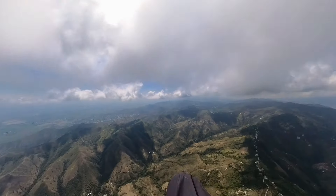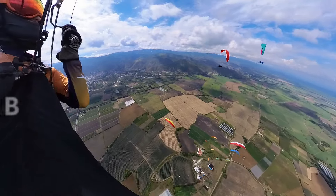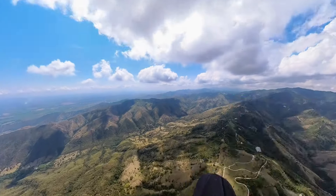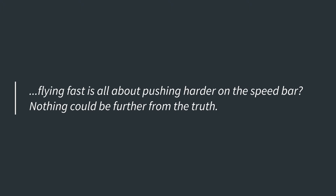Okay, so average speed is important. To progress we need to fly faster. So we all need to buy high-performance wings and fly full bar all the time? I'm quoting a paragliding legend here. Do you think that flying fast is all about pushing harder on the speed bar? Nothing could be further from the truth.